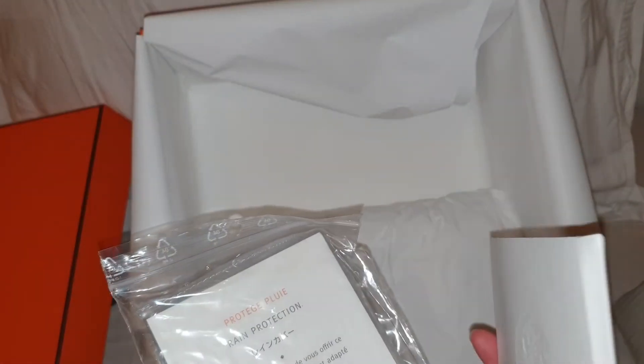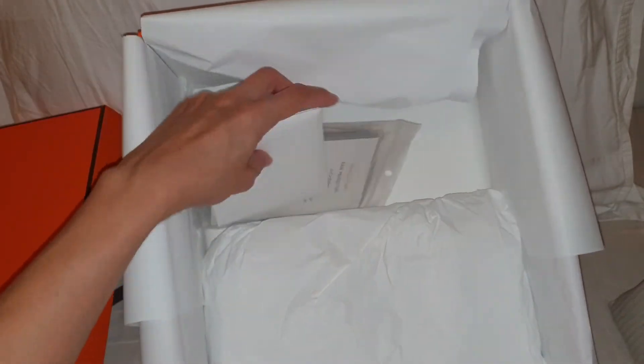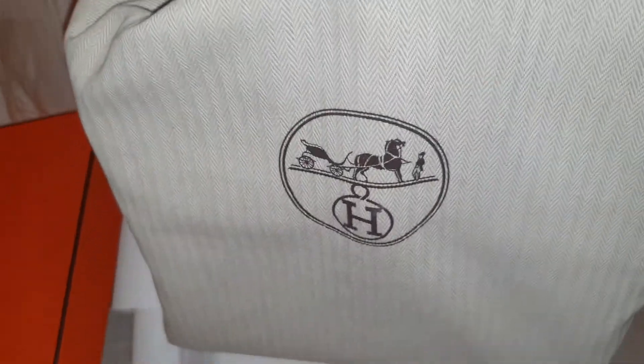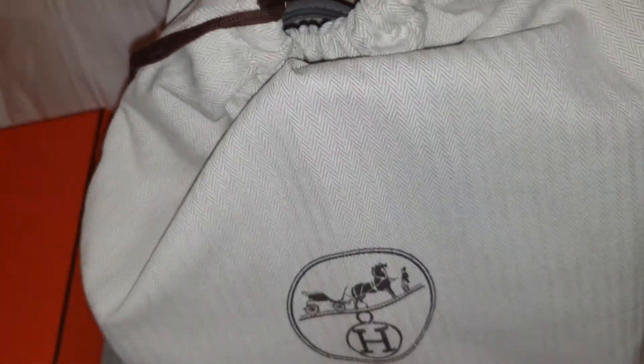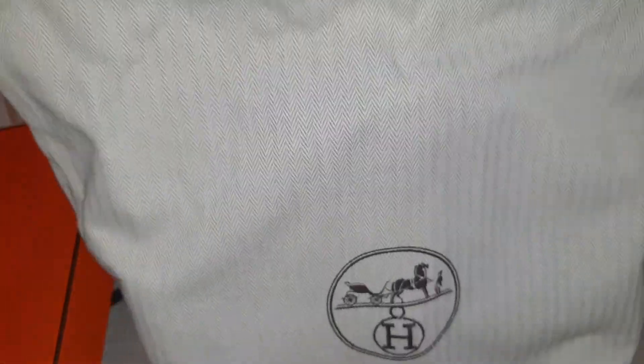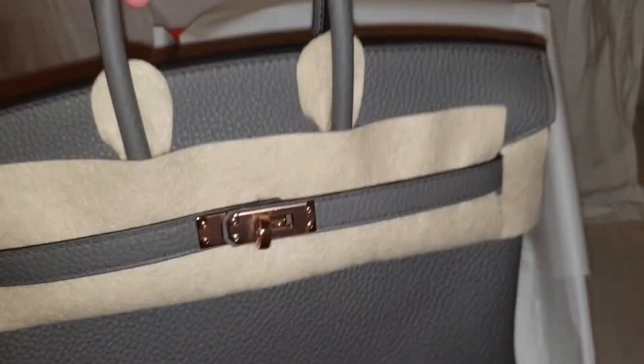So here it is — this is the bag! This bag is nicely folded together inside the dust bag. Look at the side. Sometimes when I get my bags the dust bag is not exactly folded nicely, but yeah — here we go. Let's take a look at this bag. If you notice the size, it definitely seems a bit smaller. There we go — let's take a look at this gorgeous bag!